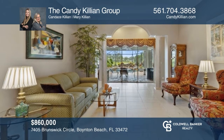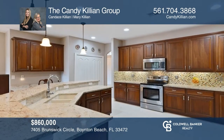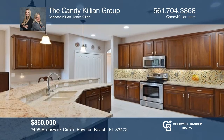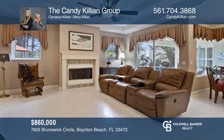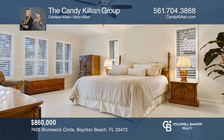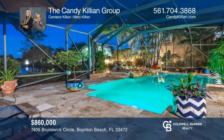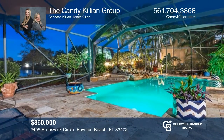This home offers four bedrooms and three baths plus a bonus room. A foyer opens to the living and dining rooms. The kitchen has stainless steel appliances and opens to the family room. A primary suite has pool access and a luxurious en suite. The backyard has a screened pool and lush landscaping overlooking the lakes. Make it yours by calling the Candy Killian Group.